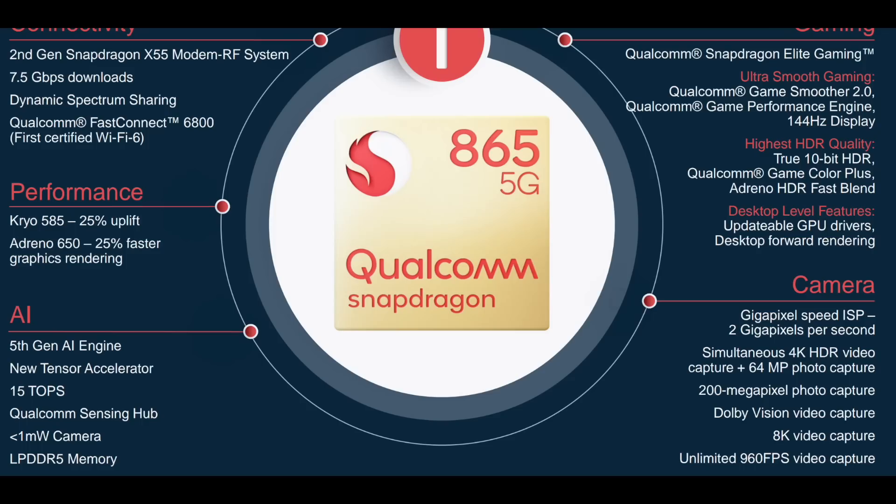So why are we going to benchmark it? In Qualcomm, this is the first LPDDR5. You can say it's a Snapdragon built for light gaming — 144Hz display support, HDR support including HDR10, Color Plus, and Adreno SDR Fast.